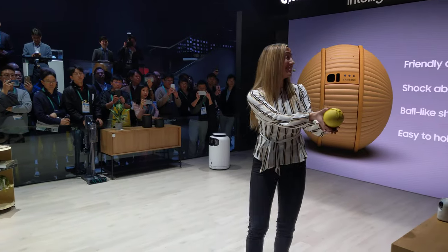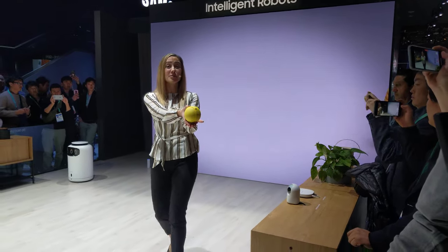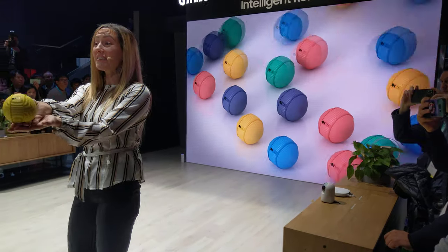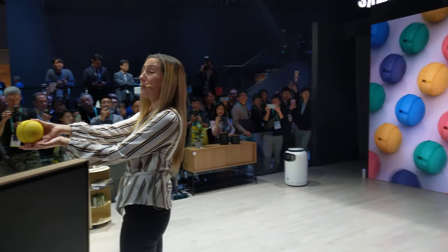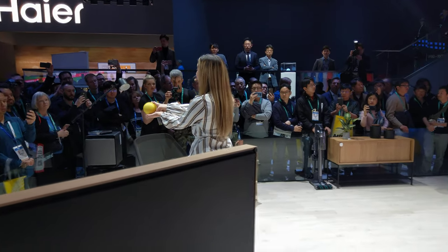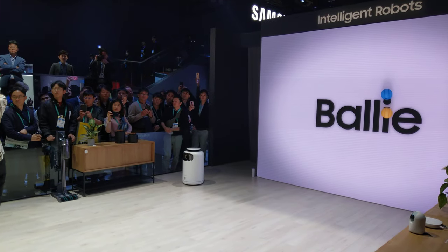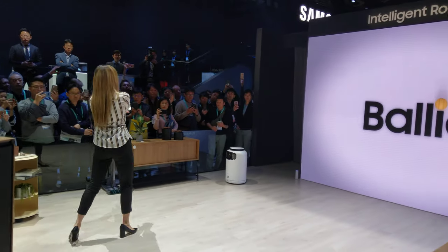Its ball-like shape is easy to hold and the outer shell was built using shock-absorbing materials to protect the user as well as Bolly from the bumps and scrapes of life. Its friendly and familiar design helps you feel more comfortable with a home robot that not only works hard for you but with you as you go about your daily life.